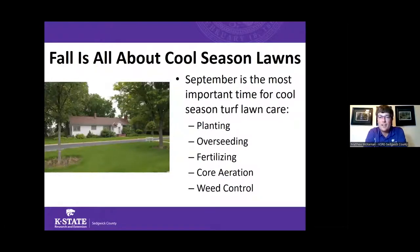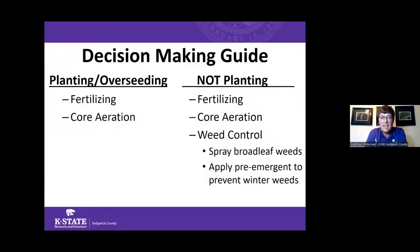Fall is all about cool season lawn care. September is the ideal month to do a lot of different things, including planting or overseeding, fertilizing, core aerating, or controlling weeds on tall fescue lawns. One important thing to determine is whether you're going to plant new grass seed or not, because your options for weed control are much more limited when trying to establish new turf — those products can interfere with young grass's ability to grow.